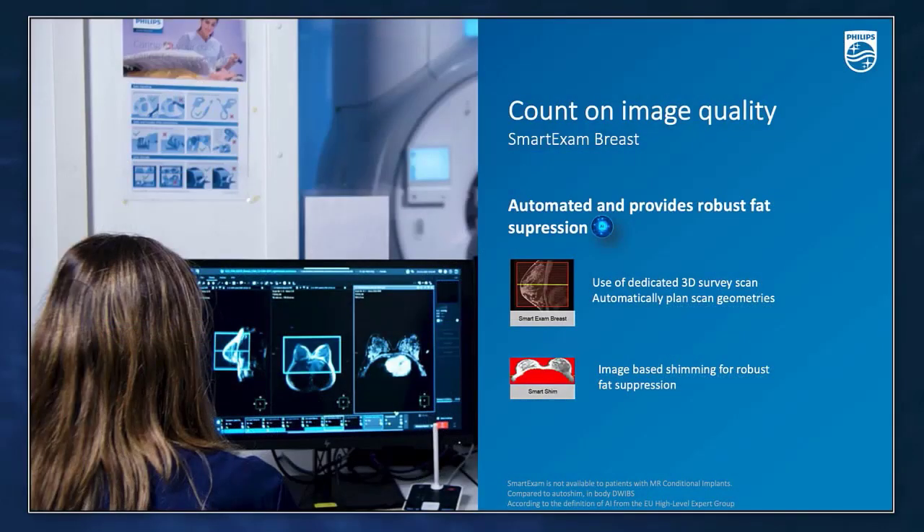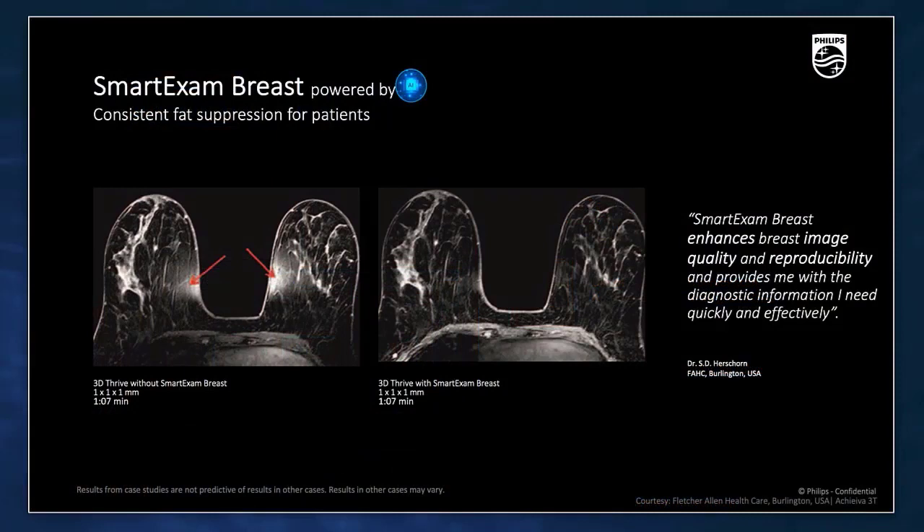Smart Exam is not only about automating and consistent planning, but also improves image quality for challenging anatomies like breast. Smart Breast, based on image-based shimming, automatically shims the image volume and provides robust fat suppression in breast, which can be challenging at times. A comparison of images acquired with and without Smart Breast shows that images with Smart Breast have better, more uniform fat suppression. Smart Breast enhances image quality and reproducibility quickly and very effectively.